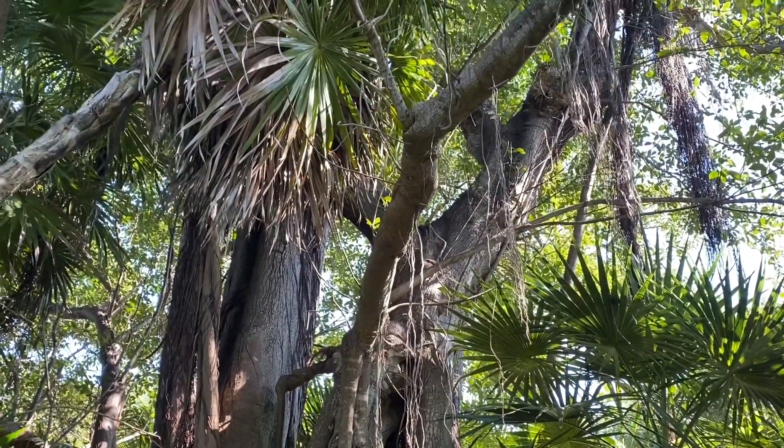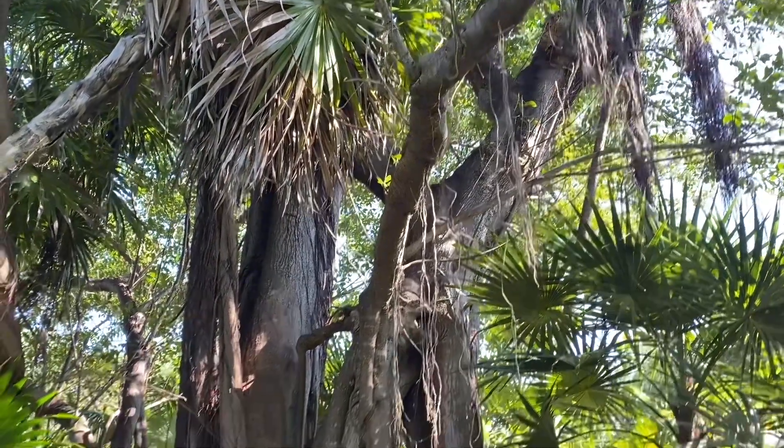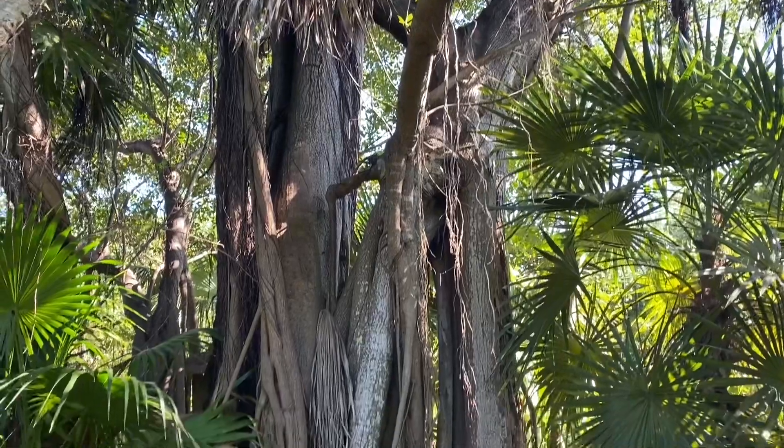If you want to learn more about this very interesting strangler fig and its symbiotic relationship with gull wasps, check out our virtual living lab by registering for free at qs.garden.